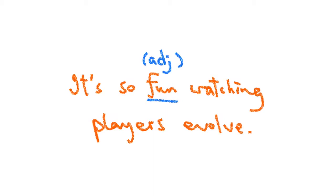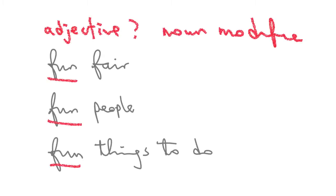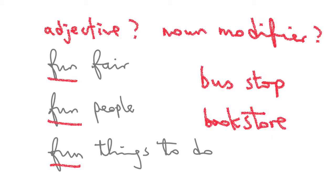It's a lot of fun! Even if 'fun' is used as a noun, or like an adjective — like 'fun fair,' 'fun people,' 'fun things to do' — I would call it a noun modifier, like 'bus stop' or 'book store.' It's a lot of fun, like adjective use, but it's actually a noun modifier.